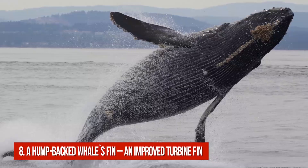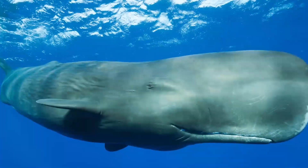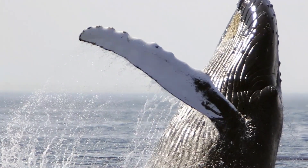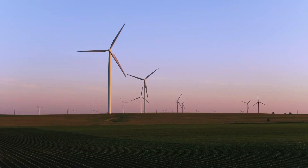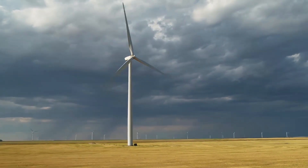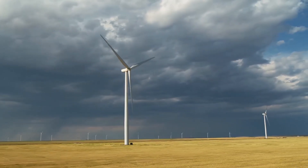Number 8: A Humpback Whale's Fin – An Improved Turbine. A humpback whale can weigh up to 45 tons, but in spite of this, it moves through water with ease and at very high speed. One of the reasons is the nodules on its serrated fins. Noticing that, scientists and engineers added several rows of such nodules on the turbine fins of different mechanisms. They use them now on helicopter turbines and windmill turbines to reduce wind resistance and noise level.